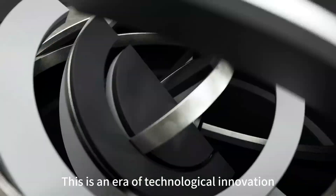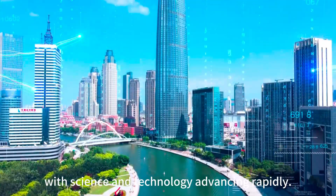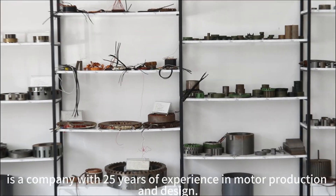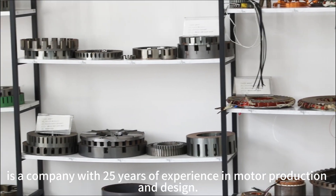This is an era of technological innovation, with science and technology advancing rapidly. Dongguan Best New Energy Technology Co. Ltd. is a company with 25 years of experience in motor production and design.